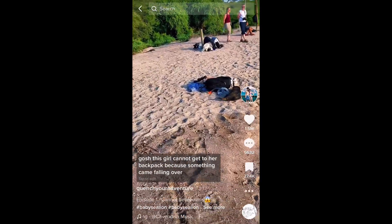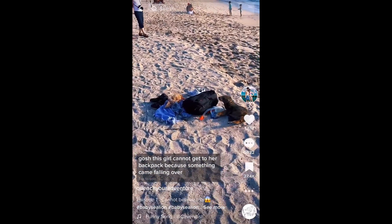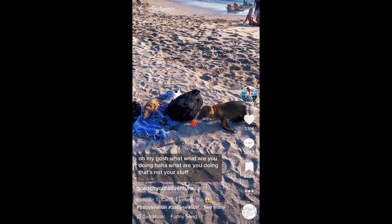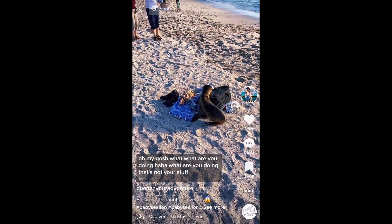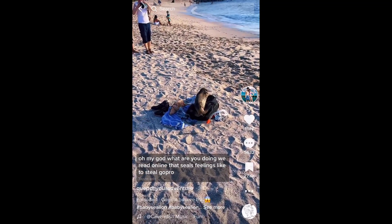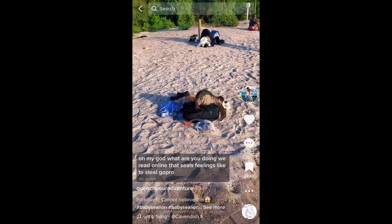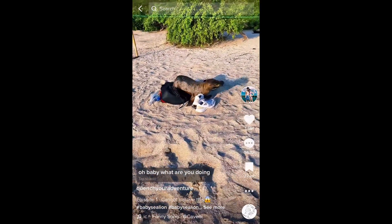Oh my gosh — this girl cannot get to her backpack because something came crawling over. What are you doing? That's not your stuff — you need to find your mama. Oh my gosh, what are you doing? We read online that sea lions like to steal GoPros.